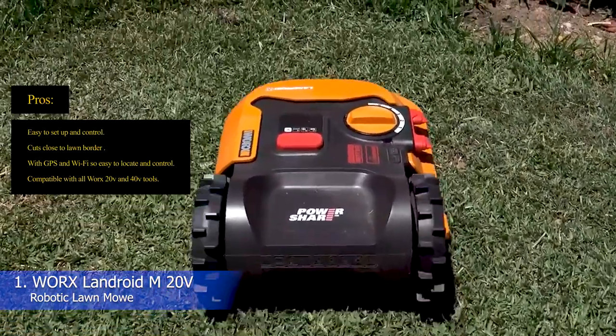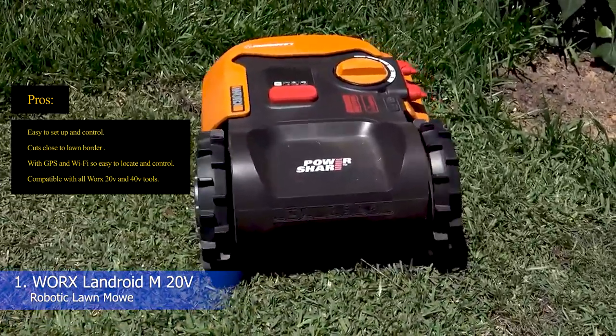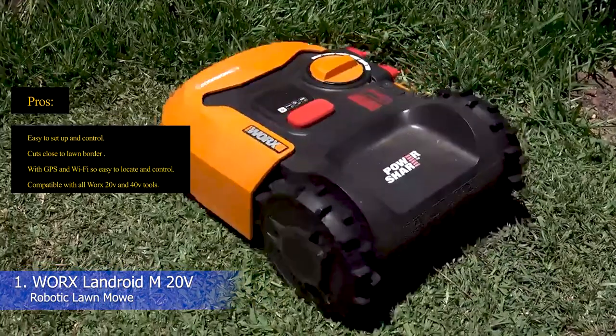Pros: easy to set up and control, cuts close to the lawn border, with GPS and Wi-Fi so easy to locate and control, compatible with all WORX 20V and 40V tools.